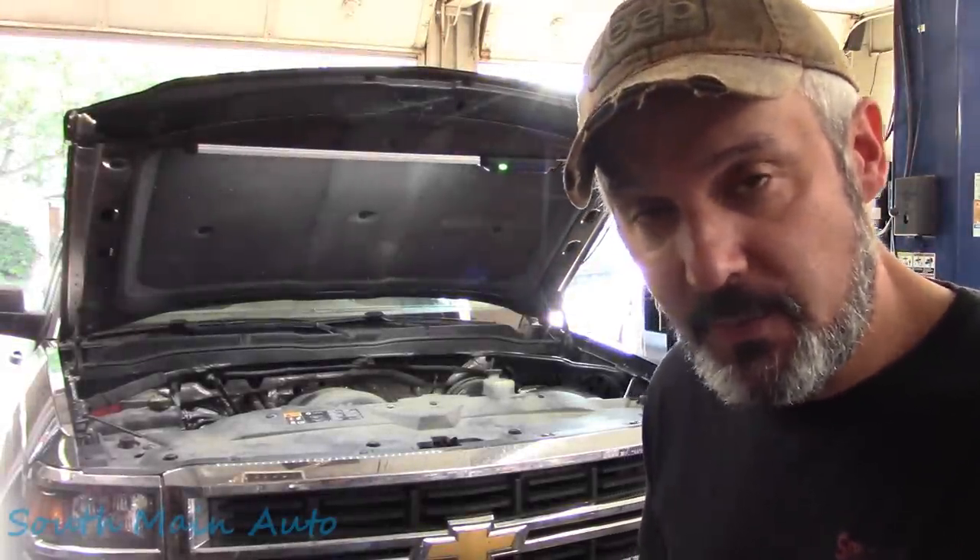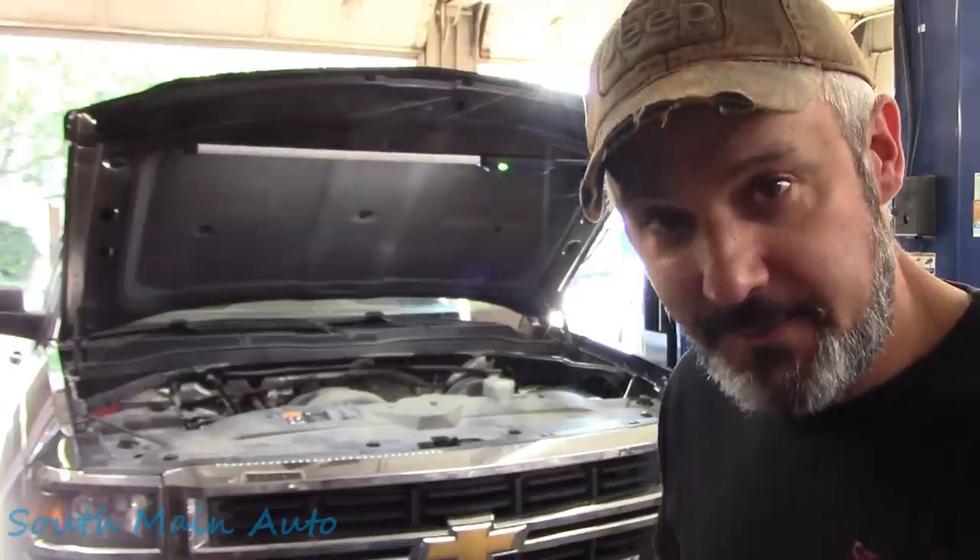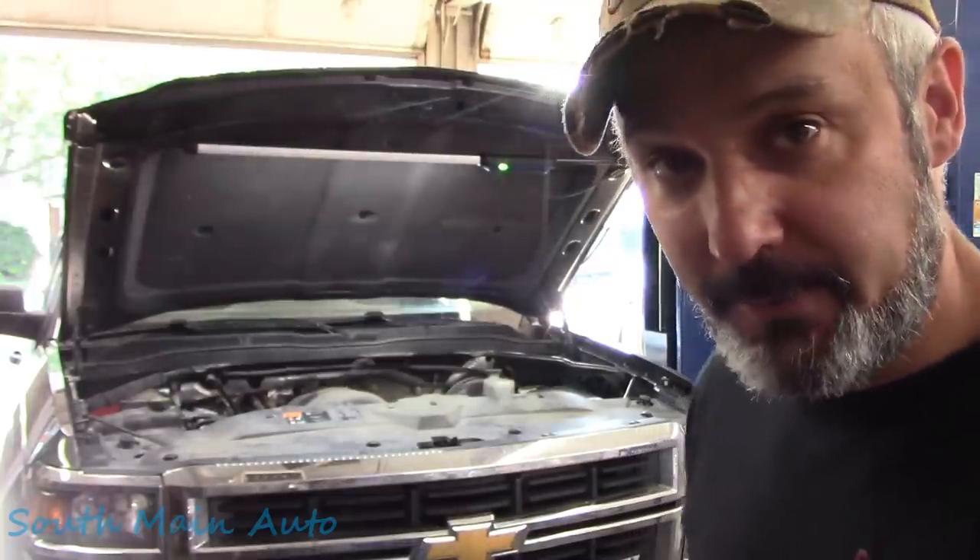Hey there viewers, welcome back to the Self-Made Auto channel. That's our 2014 Chevy Silverado 1500. It's the 5.3 and it's got an AC issue — no AC, that's the issue.